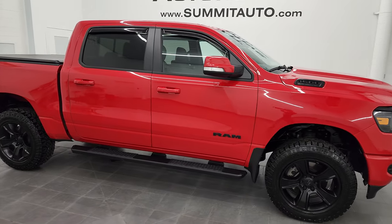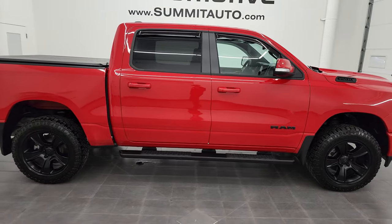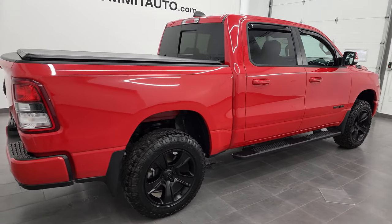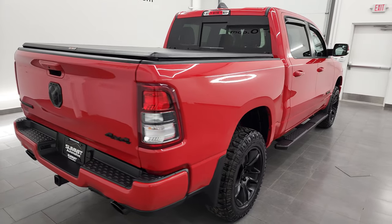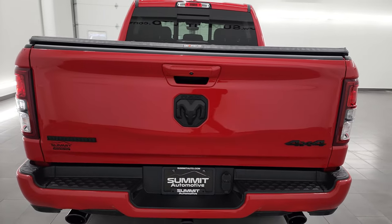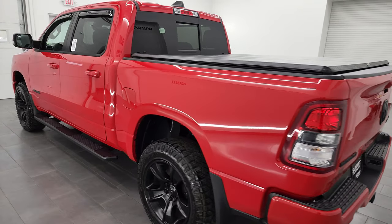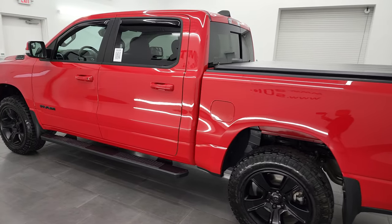Hey, this is Brett, and this 2020 Ram 1500 Crew Cab 5-foot-7-inch Short Box Bighorn Level 2 is stock number 13035ZB. I am here at Summit Automotive in Fond du Lac, Wisconsin — your new and used Ram and light duty truck headquarters.